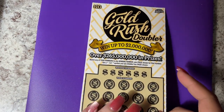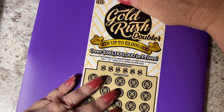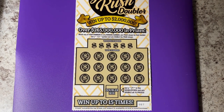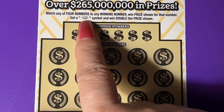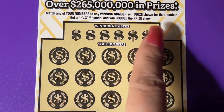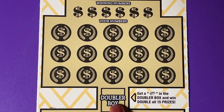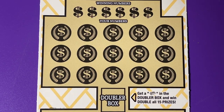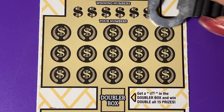Let's scratch this Gold Rush Doubler. Not a very big ticket, so I need to zoom it in. We can get a Nugget symbol when doubled the prize. And of course, the big thing is it has a Doubler box. So if you get the gold bar in the Doubler box, then you win double all 15 prizes. That would be nice. All right, let's see what we have.